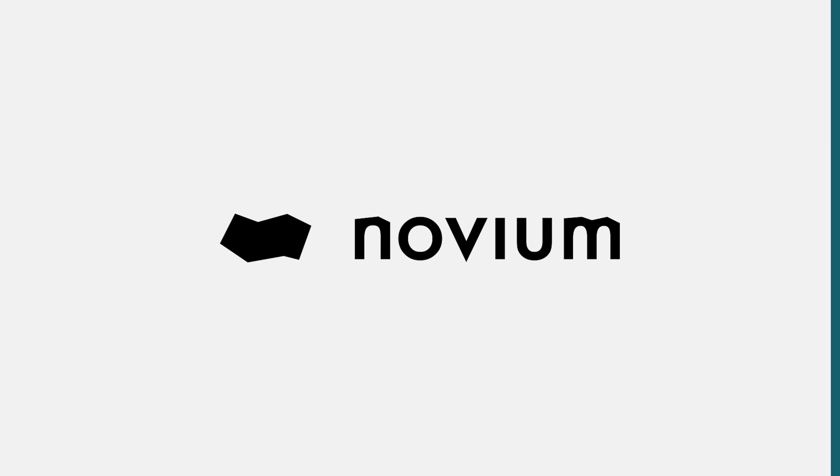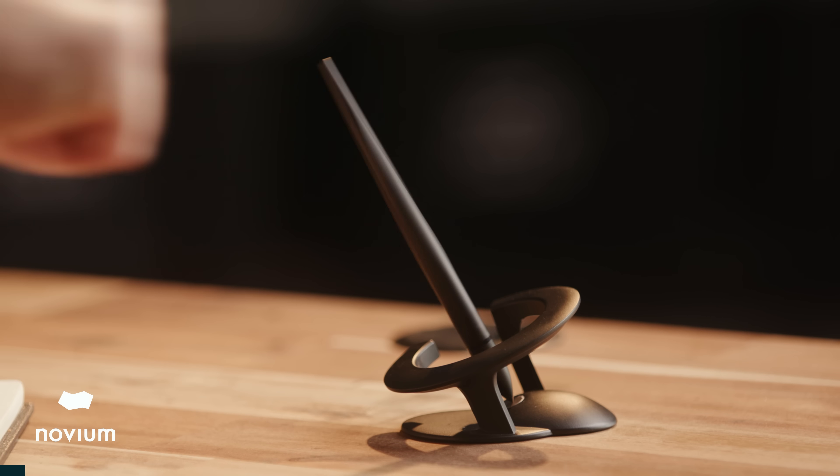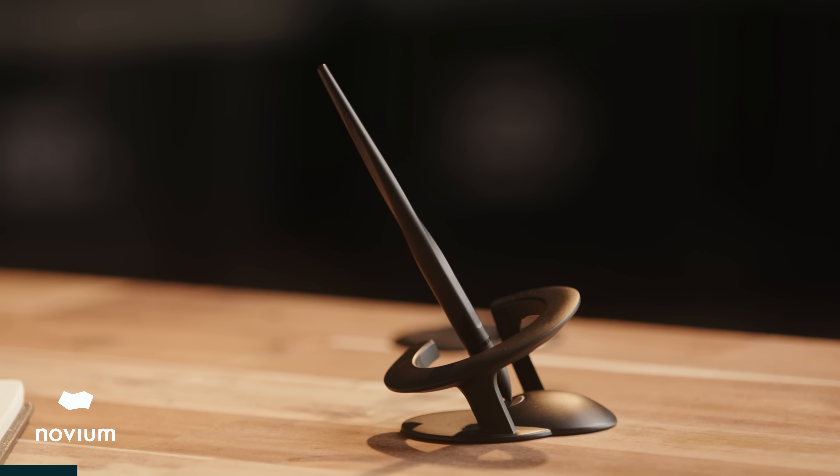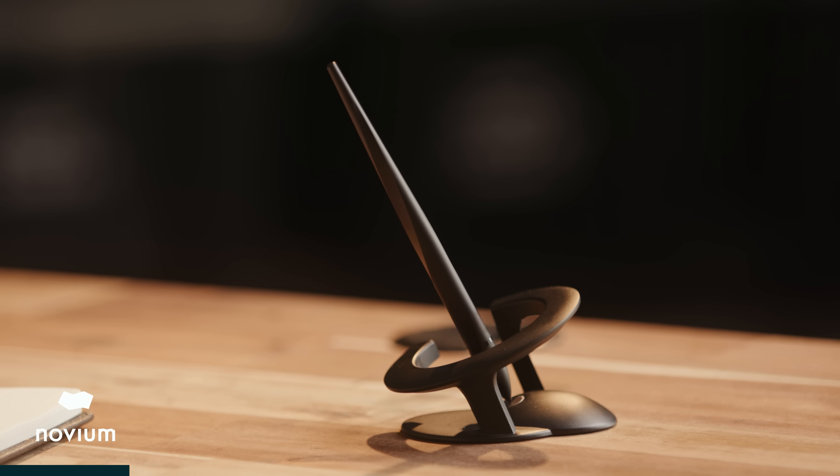And while we're on the subject of gifts, I'd like to tell you about today's sponsor, Novium. Now I'll be honest — when they first reached out, I wasn't totally convinced. I mean, how impressive can a pen really be? So before I agreed to them coming on as a sponsor, I asked them to send one over just so I could actually try it first. And I was pleasantly surprised.